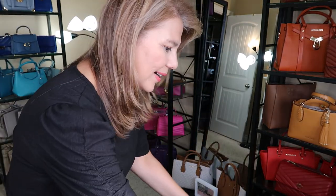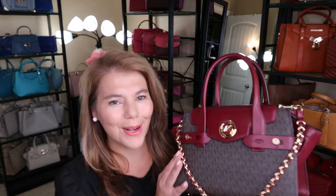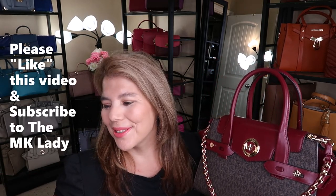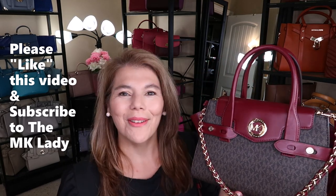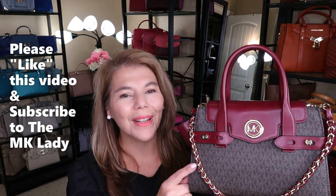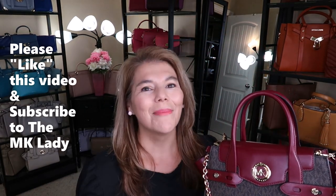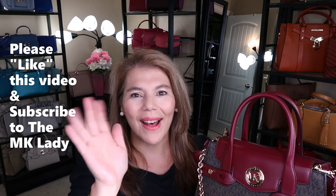Oh my goodness, all those jackets! I just put them all down there and the purse of the day — the beautiful Carmen in the dark berry brown monogram. Please give this video a thumbs up. Let me know what you think of those jackets for winter and fall. Thank you for watching. Please subscribe to my channel, The MK Lady. Don't forget to hit the notification bell because every time I upload a video you will get notified. Have a great day, bye!